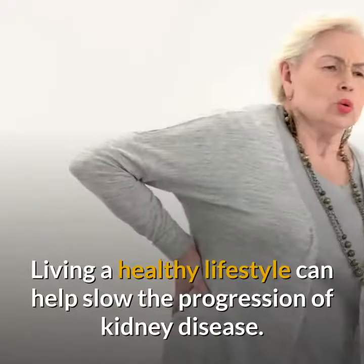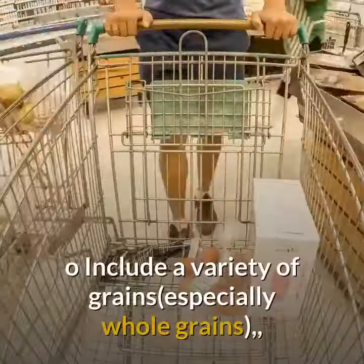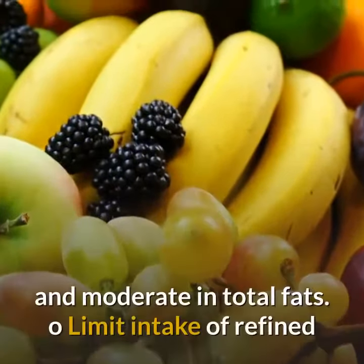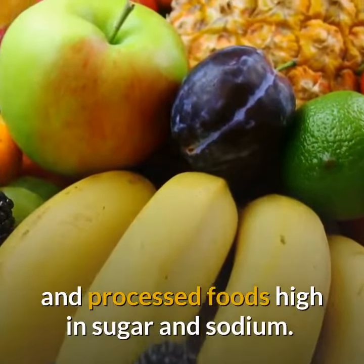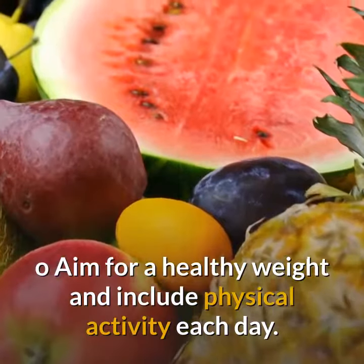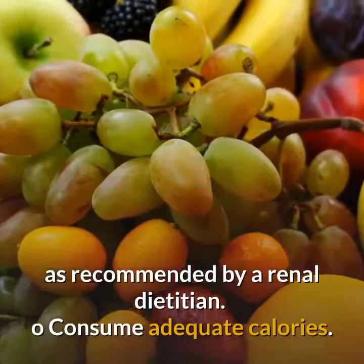Living a healthy lifestyle can help slow the progression of kidney disease. It is recommended that people in Stage 1 CKD eat a healthy diet: include a variety of grains, especially whole grains, fresh fruits and vegetables; choose a diet low in saturated fat and cholesterol and moderate in total fats; limit intake of refined and processed foods high in sugar and sodium; choose and prepare foods with less salt or high sodium ingredients; aim for a healthy weight and include physical activity each day; keep protein within a healthy level as recommended by a renal dietitian; and consume adequate calories.